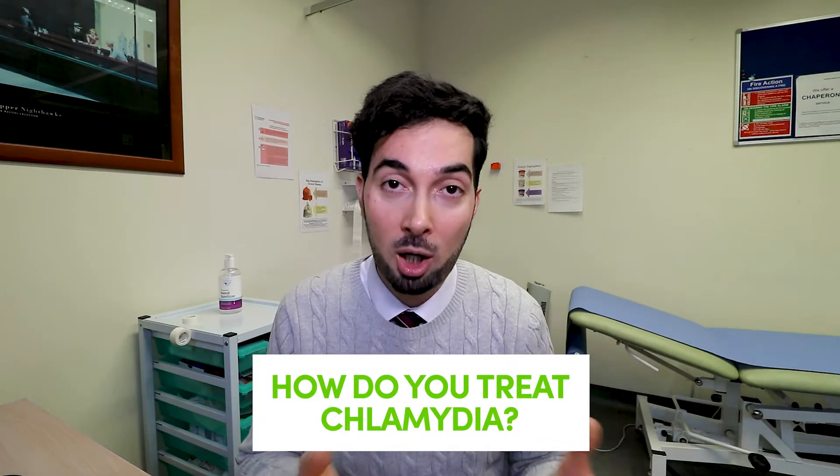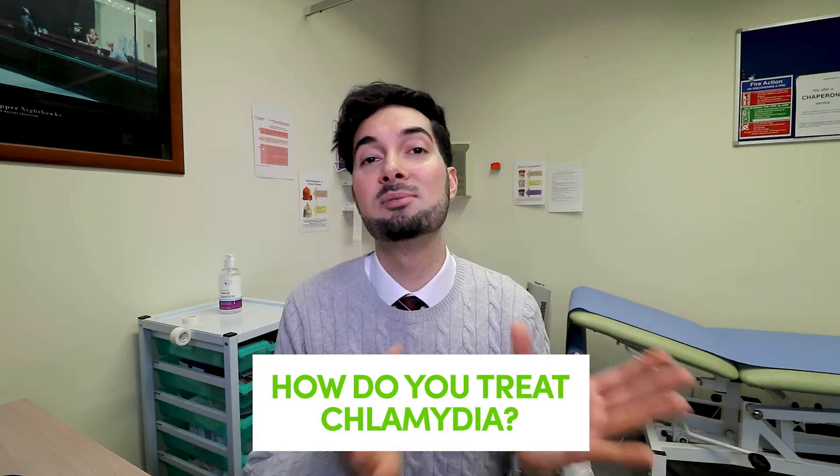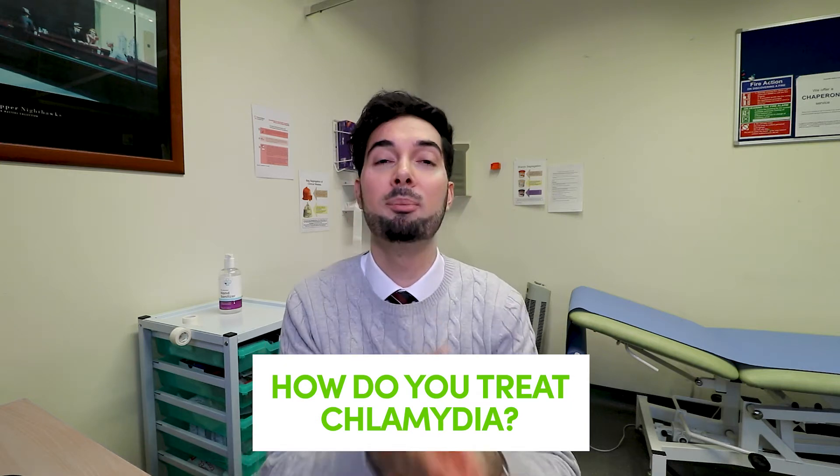If you test positive for chlamydia, treatment is very easy — it's a short course of antibiotics. Always let your healthcare professional know about any allergies, since some people are allergic to certain antibiotics. Also inform them of any medications you're taking, as antibiotics can interact with many medicines. It's always important to let your healthcare professional know if you're pregnant, as some antibiotics are safe in pregnancy and some are not.